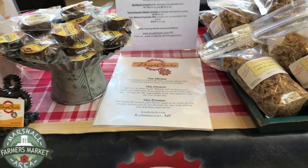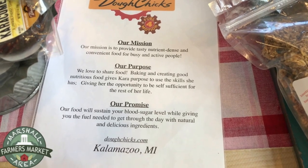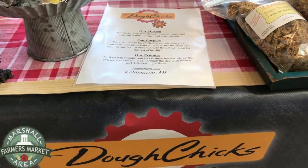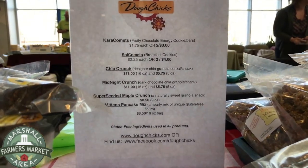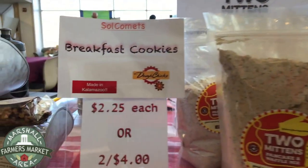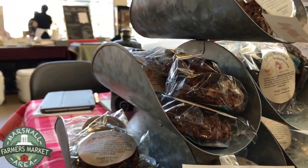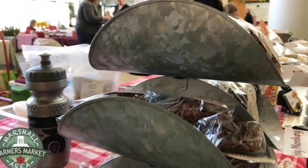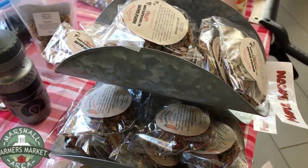We do nutrient-dense, nutritious food for busy and active people. We kind of started doing this based on relatives and friends that did marathons and were bicyclists. We used to do long bike rides and wanted to have something, and then also ran into people who were sensitive to gluten and soy.